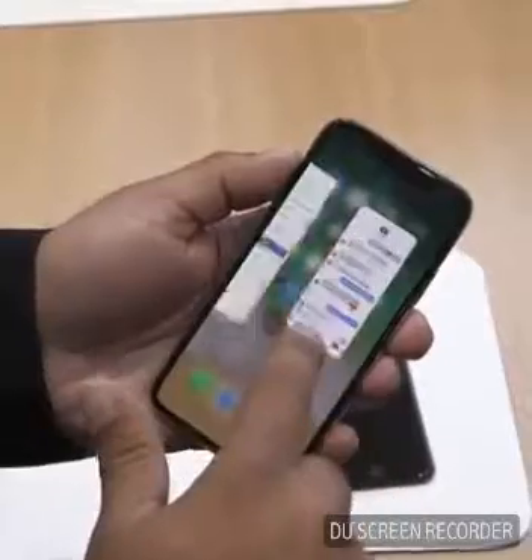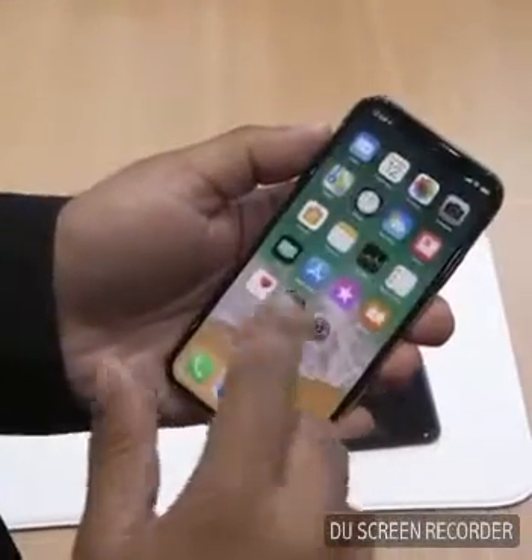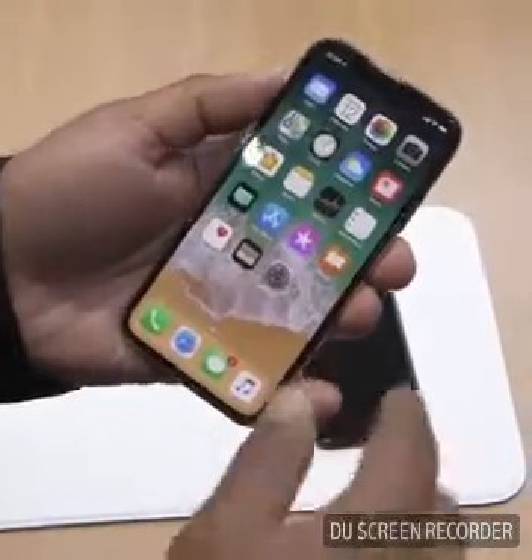In case you need a reminder, the iPhone X comes in either silver — i.e., white — or space grey — i.e., black.